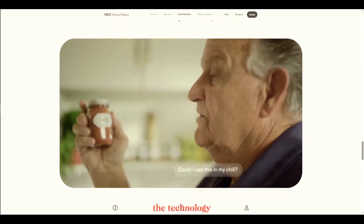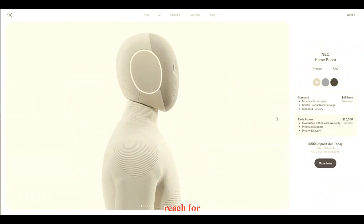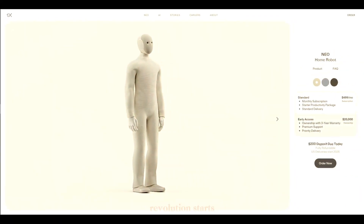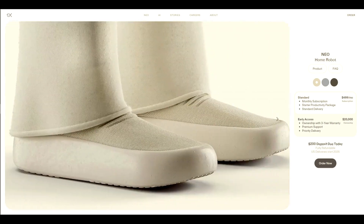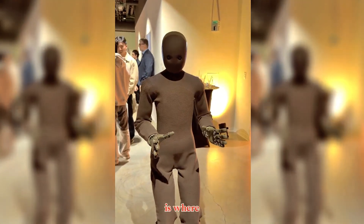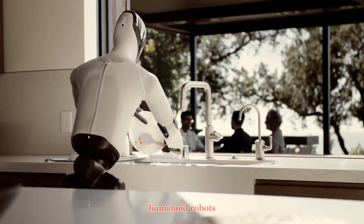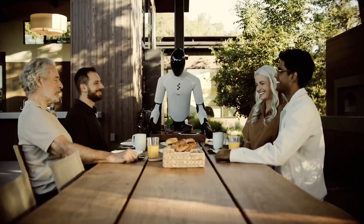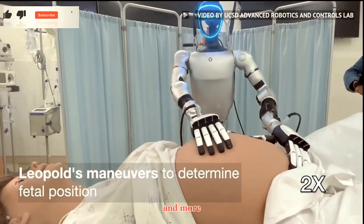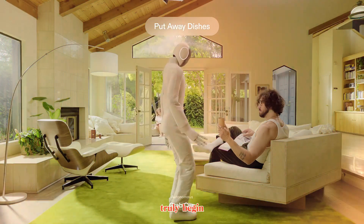Of course, the technology is still early, and the price puts it beyond reach for most people right now. But every revolution starts with a first step, and NEO might be that step for consumer robotics. If this is where we are in 2025, imagine the possibilities by 2030 — humanoid robots assisting in homes, offices, hospitals, and more. NEO isn't just a robot; it's a sign that we're entering a future where artificial intelligence and human life truly begin to merge.